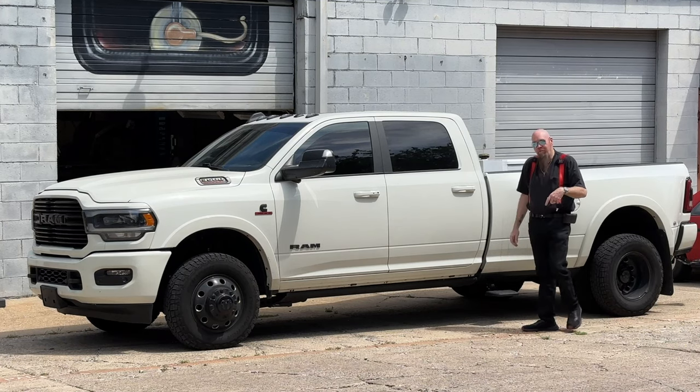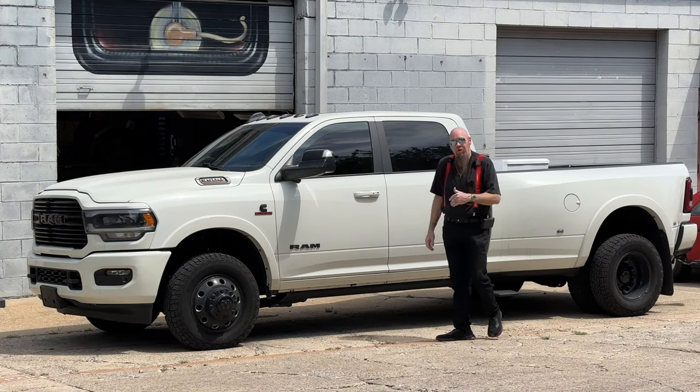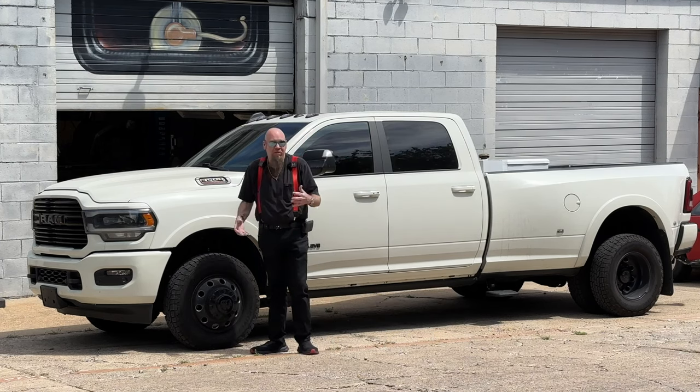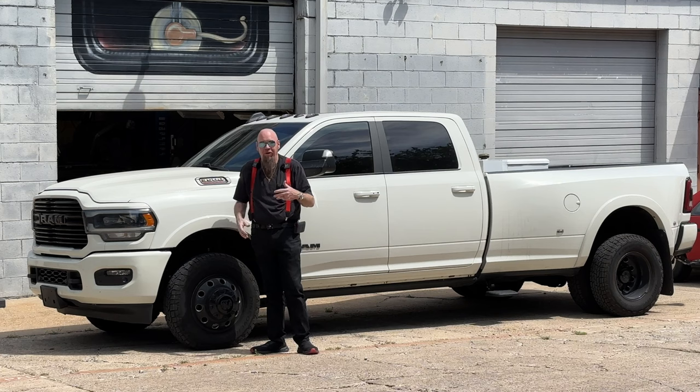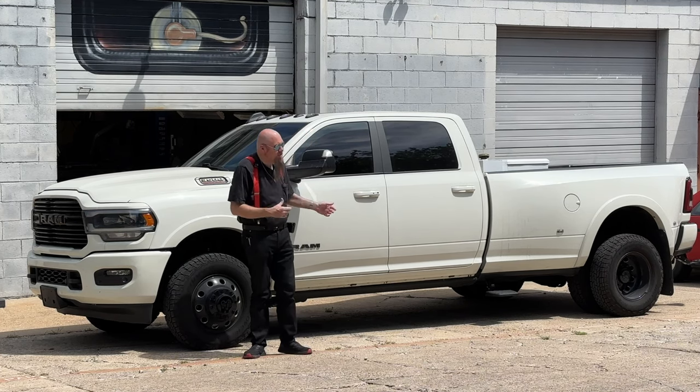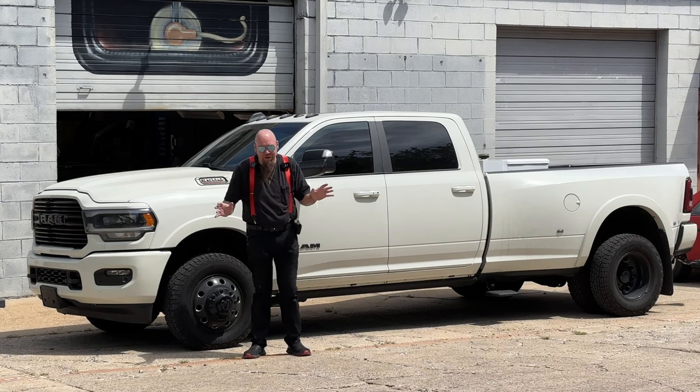For those of you that's first time viewing my channel, we build movie prop cars here in Dallas, Texas at my shop, Bob's Prop Shop. We build replicas of the Back to the Future car, the DeLorean, Ghostbusters, Knight Rider. I mention that because you may see some of these cars laying around in the background and you're going to want to ask questions.